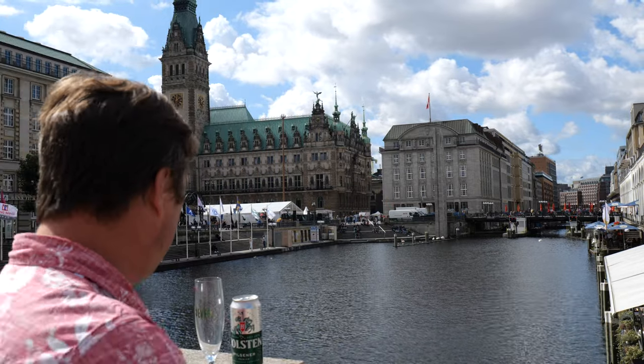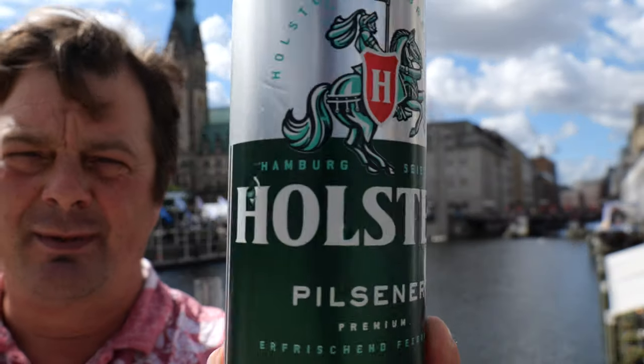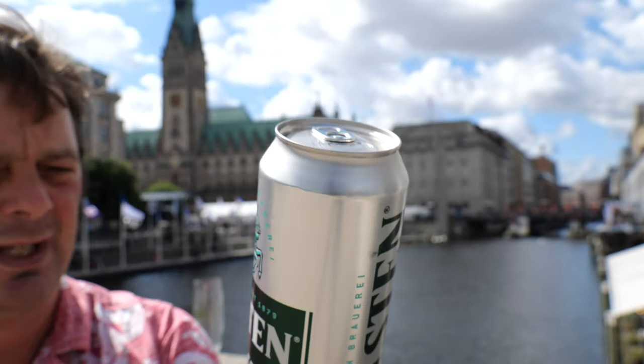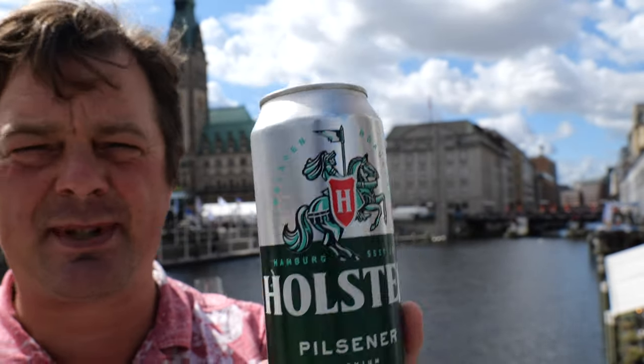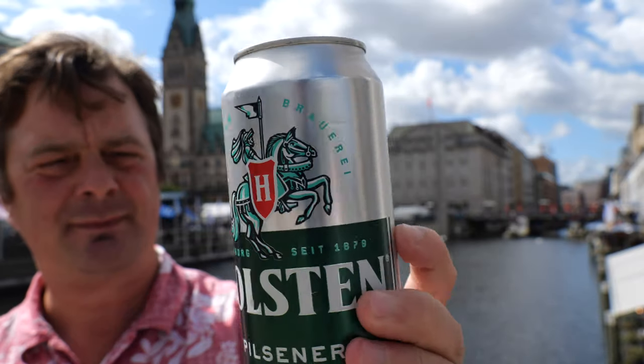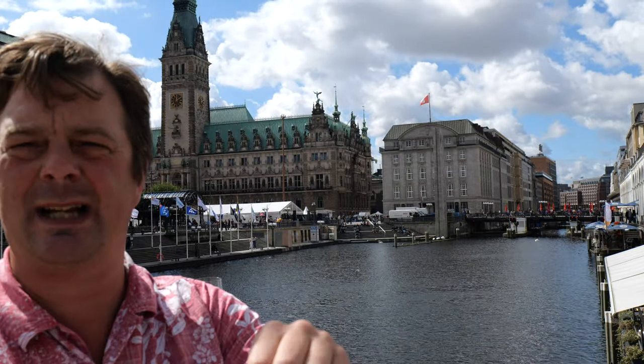Literally everyone's looking around. But you've got to take your opportunities in life, and what a great opportunity to drink a beer that is Hamburg's famous beer. This is Holsten — Holsten Pilsner, 4.8% ABV, brewed in this famous city I should say. 500ml can, 4.8% ABV. Let's get it out into a glass and see what we get.